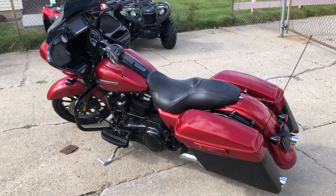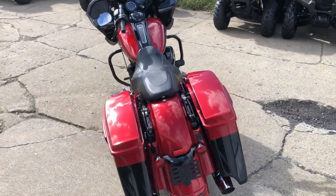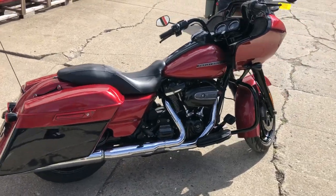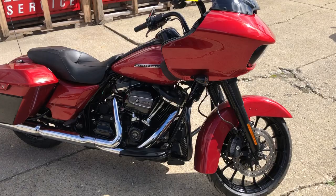Hey guys, ApprovalPowerSports.com here. Anybody looking for used Harley-Davidsons, we have them here at Approval Power Sports. Check this one out — 2018 Road Glide Special for sale. We've got a 107 cubic inch Milwaukee 8 motor in the hard-to-find wicked red color.